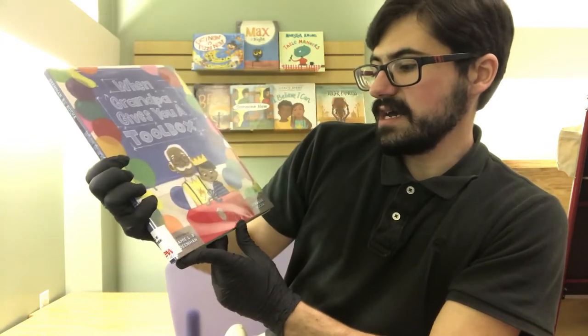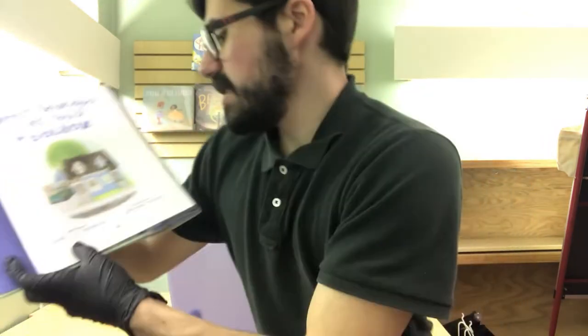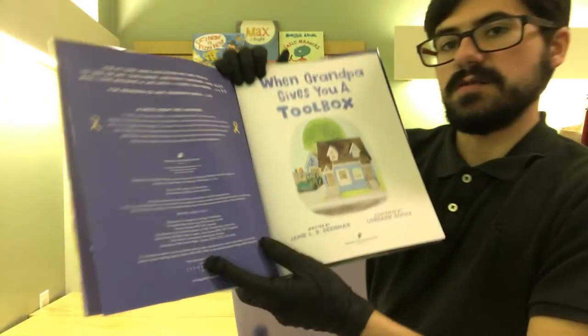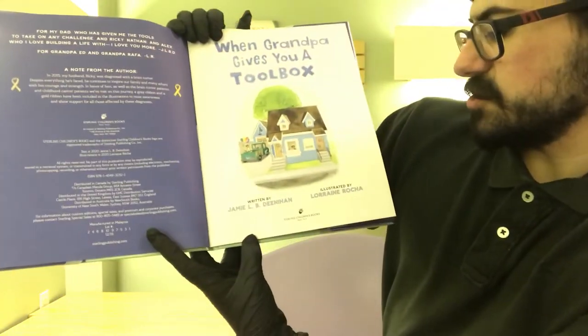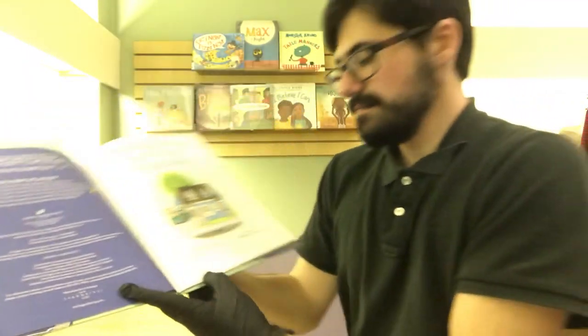This was written by Jamie L.V. Dennehan and illustrated by Lorraine Rochka. This book was published by Sterling Children's Books, an imprint of Sterling Publishing Company. We do not own the rights to this book.